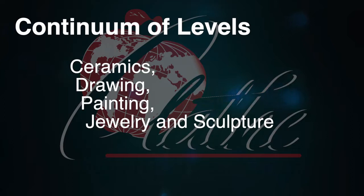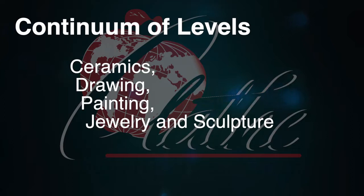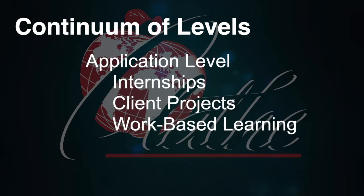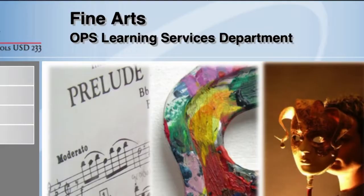As students transition from middle school to high school, they begin to map out their career pathway course of study with a continuum of levels. Visual arts pathway students take courses such as ceramics, drawing, painting, jewelry, and sculpture. As a senior, students can complete a fine and performing arts independent study that provides them an opportunity to engage in a real-world learning experience.